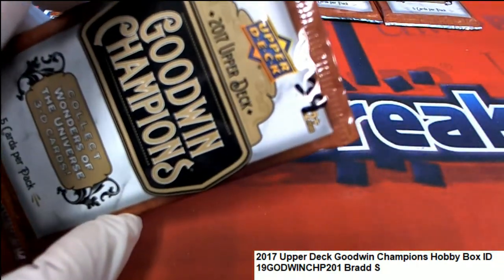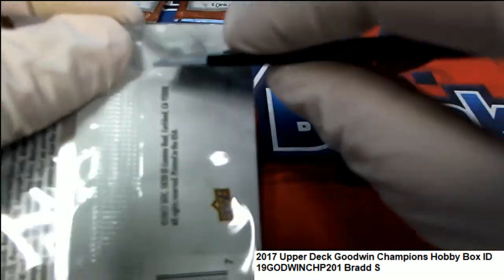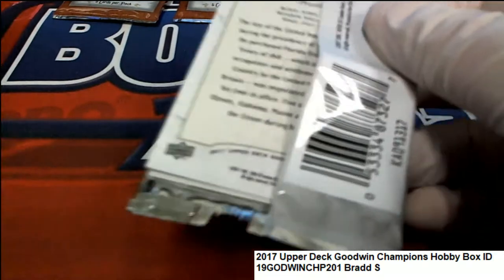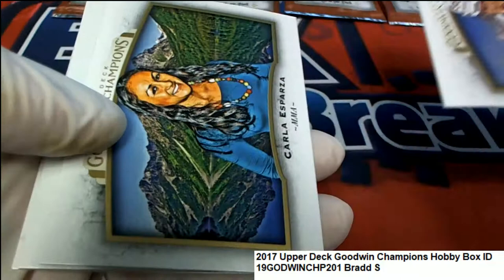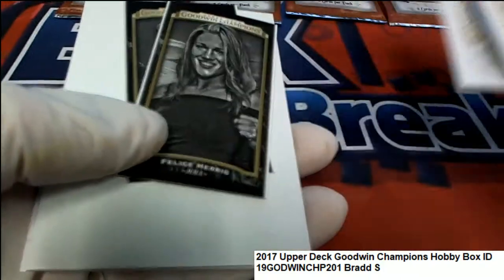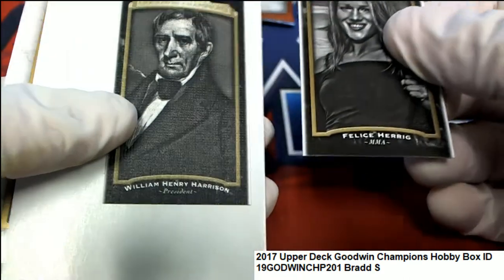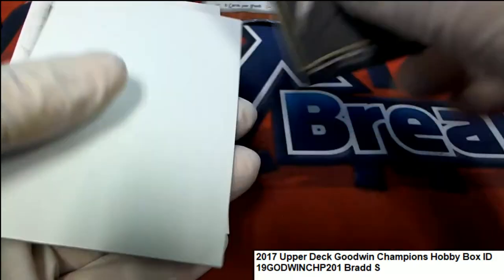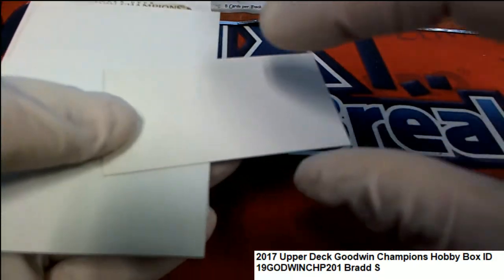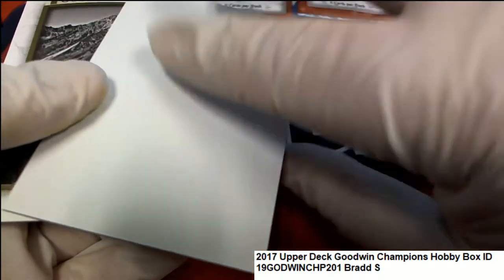$39. Two minis in a row — one of them appears to be a Canvas mini. That's William Henry Harrison. Blank back. That's a very rare one right there. Congratulations to you with the rare William Harrison.